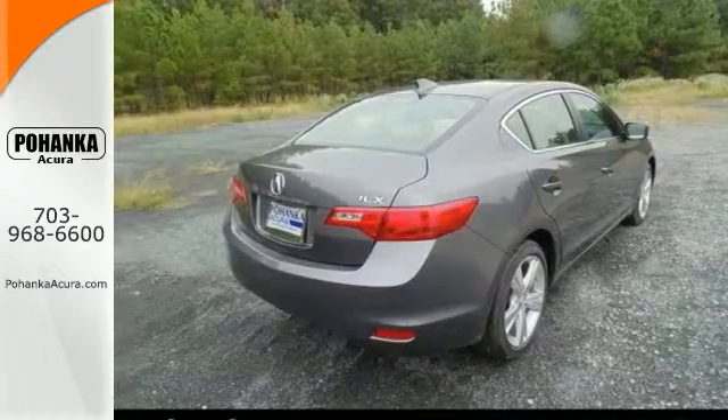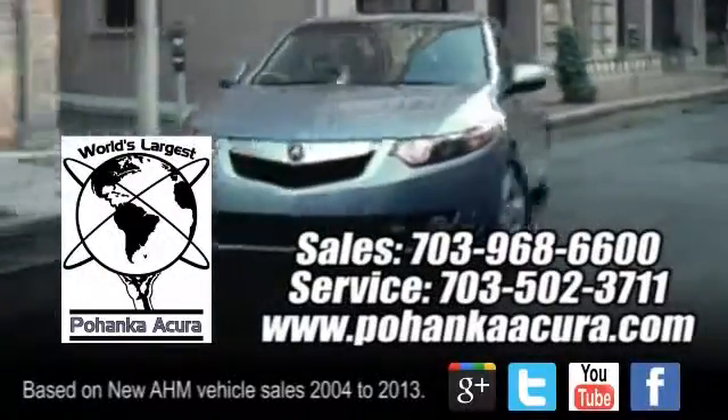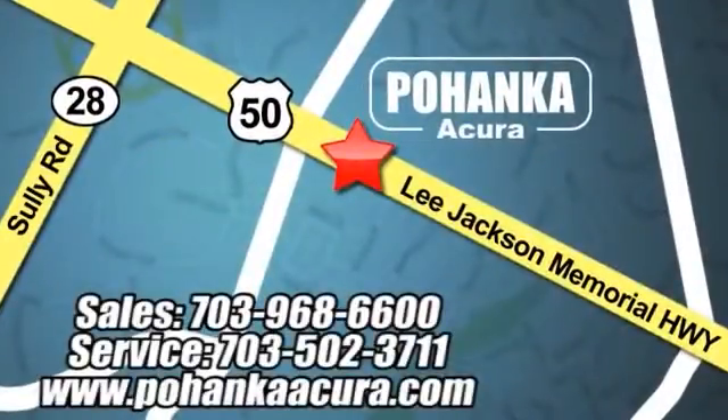See it for yourself today. Pohanka Acura is a great place to buy a car. We're conveniently located at 13911 Lee Jackson Memorial Highway, Route 50 in Chantilly.